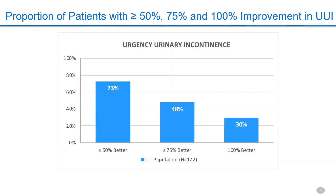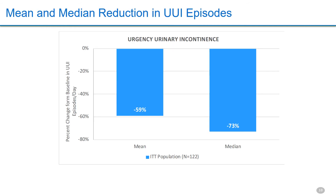For UI outcomes, 73 percent were at least 50 percent better, 48 percent were 75 percent improved, and 30 percent were dry. The mean drop in UI was minus 59 percent with a median of minus 73 percent, indicating that responders are doing very well.